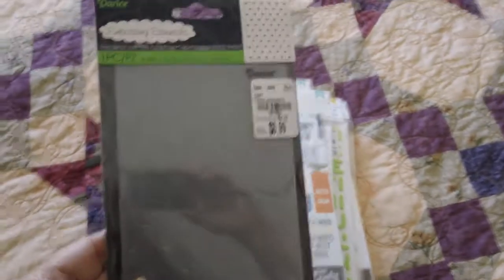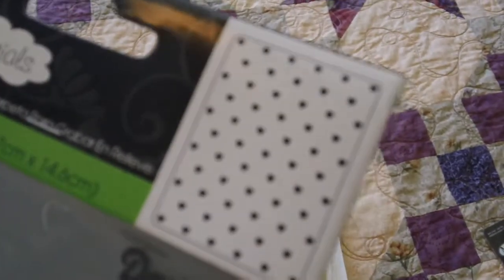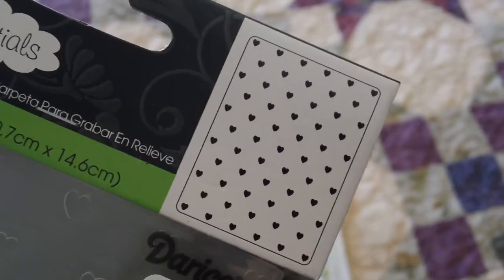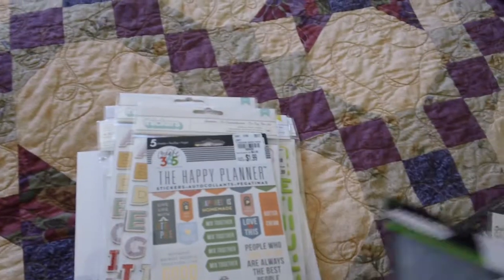I did find one of the Darice embossing folders that I was hoping to find, and it is the hearts one. I would have liked to have found the stars too, but I didn't find those.